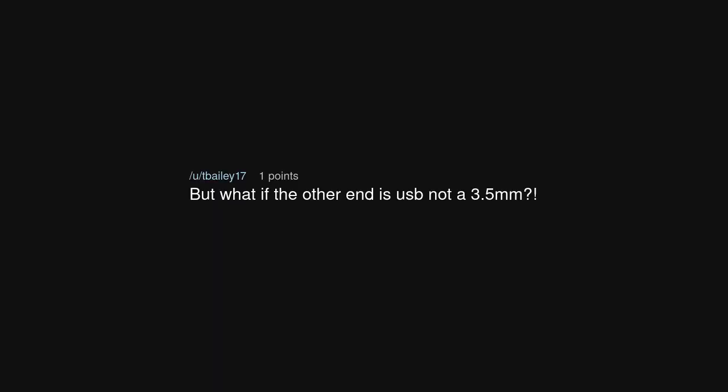Oh no, what if it's a USB plug? But what if the other end is USB, not a 3.5mm?